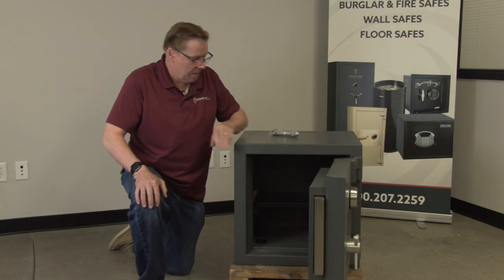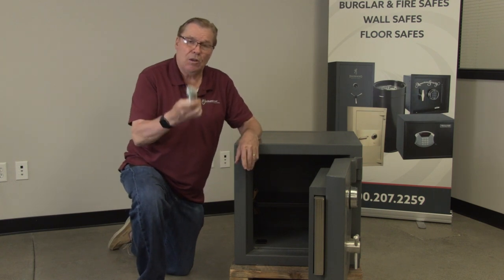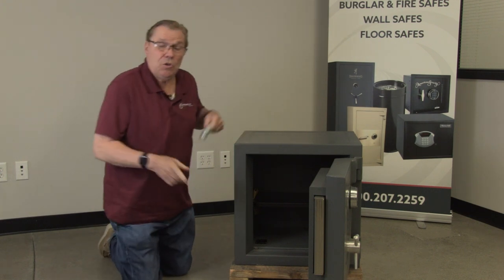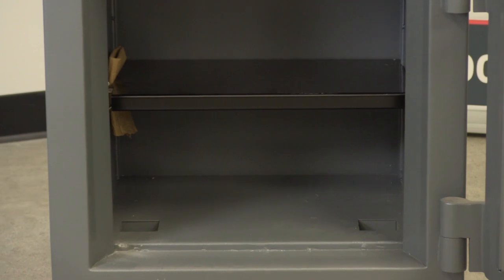Look at the thickness of this door. There are also two anchor holes, and they include the concrete anchors for you, so your safe installation person can install the safe into your concrete floor. Here are the anchor holes. There's also an adjustable shelf here which is movable up and down.